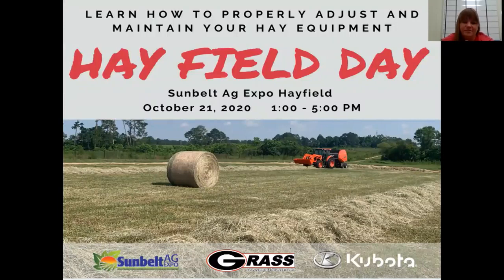For those upset about Sunbelt Ag Expo being canceled this year — we design our whole season to harvest hay during expo week, so even though expo is canceled we still have to harvest hay. I've been working with the crew to plan a hay field day for people new to hay production — how to get your mower set just right, how to set that rate so we don't leave material on the ground but also aren't tearing up the ground. Kubota is bringing a whole line of hay equipment to walk through step by step, covering all the little things that tend to get overlooked in hay production.